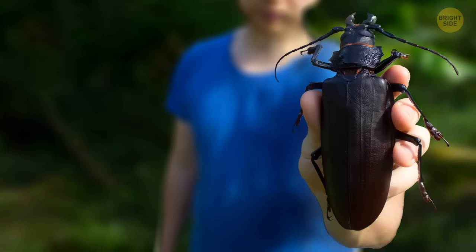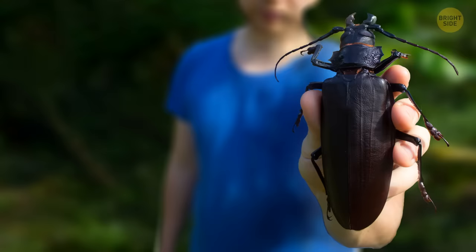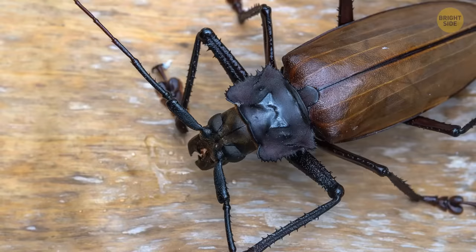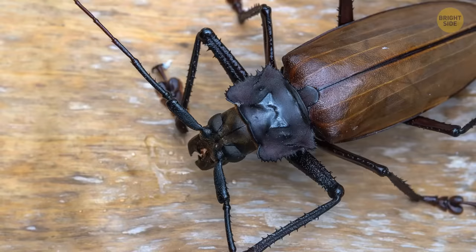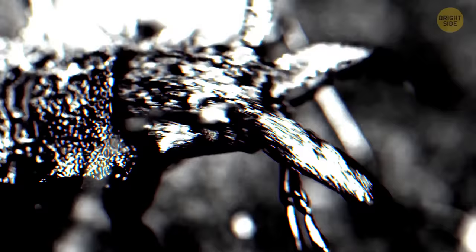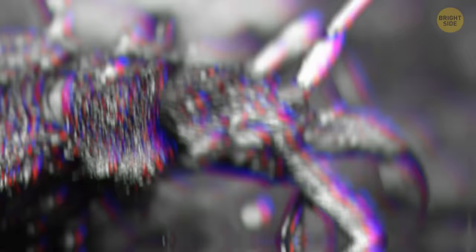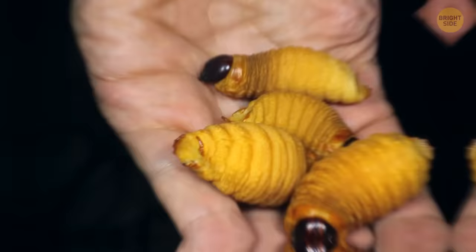Next, we have a titan beetle — meet the largest beetle in the whole world. It can grow as long as your entire palm, complete with fingers. Seeing one in the wild can be a shocking experience, especially if it flies right in your face. But don't fret; this giant is placid and won't bite you if you don't mean it harm. Still, if you make it angry, never let its mandibles touch you — the bug will hiss and bite, and such a snap can crack a pencil in half. Interestingly, an adult titan beetle doesn't feed at all; as a larva, it gets enough energy to keep it well-nourished even when grown up.